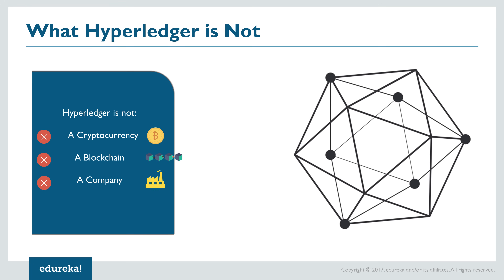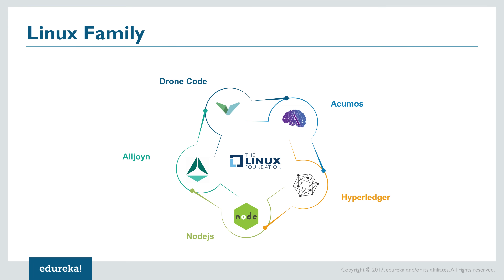Before I tell you what Hyperledger is, let me tell you what Hyperledger isn't, because it's really easy to get confused with so many blockchain platforms around. Firstly, Hyperledger is not a cryptocurrency. Above that, Hyperledger is not a blockchain and neither is it a company. Hyperledger is a project under the Linux Foundation, an open source development project where people from all over the planet can help develop it as a software and platform.